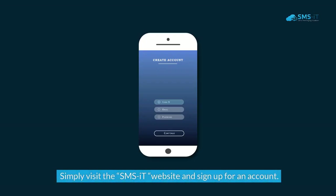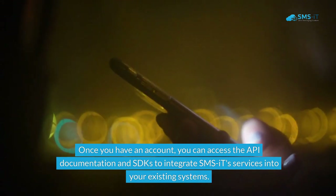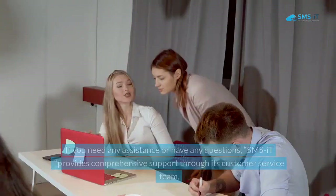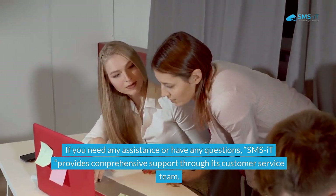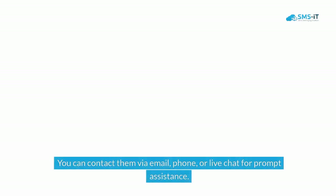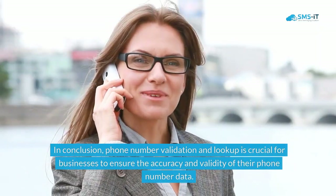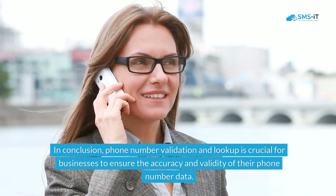Getting started with SMS.it's phone number validation and lookup services is easy. Simply visit the SMS.it website and sign up for an account. Once you have an account, you can access the API documentation and SDKs to integrate SMS.it's services into your existing systems. If you need any assistance, SMS.it provides comprehensive support through its customer service team, which you can contact via email, phone, or live chat for prompt assistance.